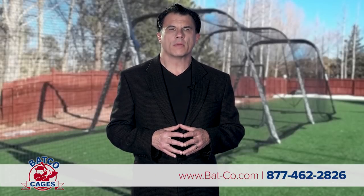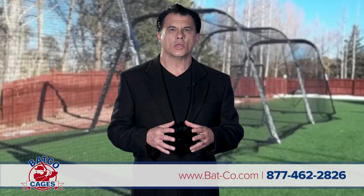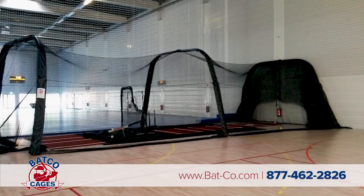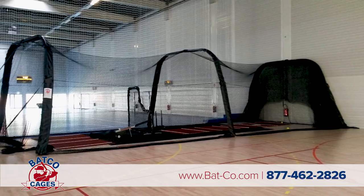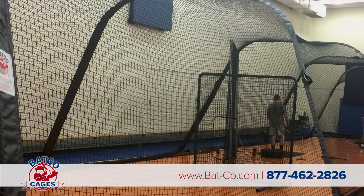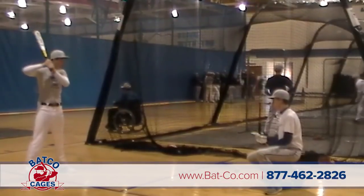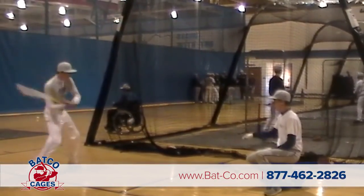Are you looking for collapsible batting cages? Look no further than Batco batting cages for easy to use, high quality collapsible batting cages. Batco cages are made of the highest quality construction and will last. Fully made right here in the USA, our cages pull out and set up for practice in less than two minutes with your team working together.